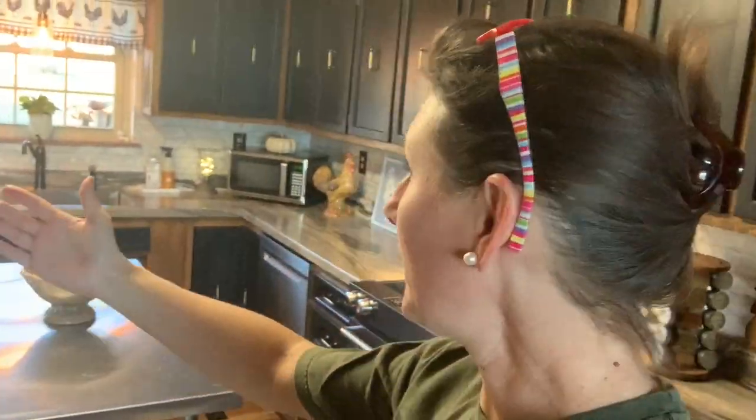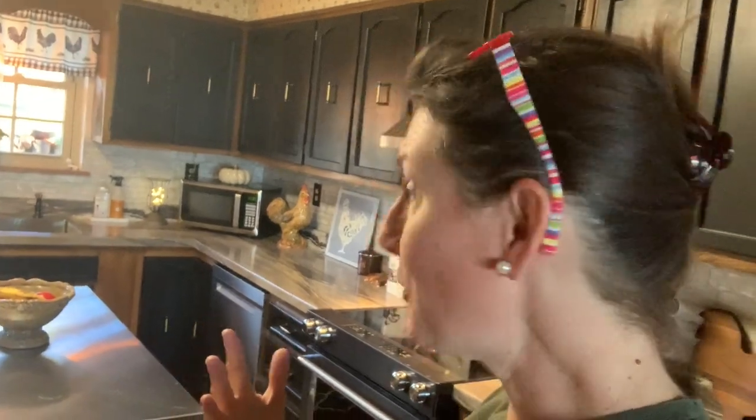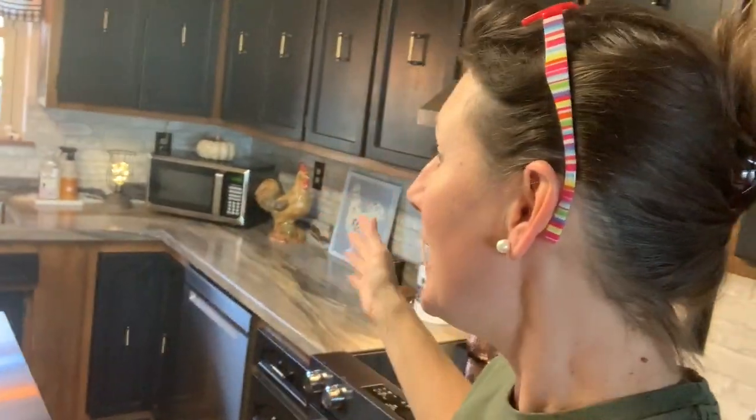I'm going to take you through a quick progression of our kitchen and how we've changed things — what we've added, what we've painted, what we kept — and I'm going to try to talk as quick as I can because there's a lot to say. We have a lot of questions from you guys. I'm not a home decorator, I'm just kind of a homeschooling, homesteading mama, but I know what I like. It's a matter of staying in a budget and making decisions that work for you.